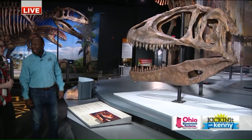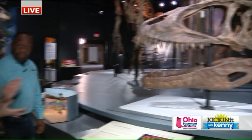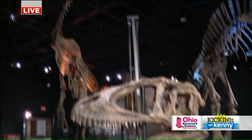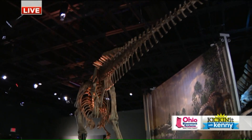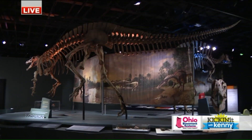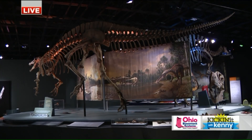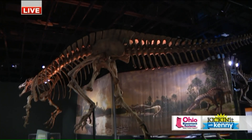How big would this guy be if the head's that big? Unfortunately, we haven't found a lot of the skeleton, but based on the size of the skull, it would have been about the same size as T-Rex. Wow. And speaking of big guys — so this one is called Suchomimus, and it is a Spinosaur, but Spinosaurus was the biggest meat-eating dinosaur in Africa and it also would have had a bigger sail. That's what would have made it different than this one, and it was bigger.